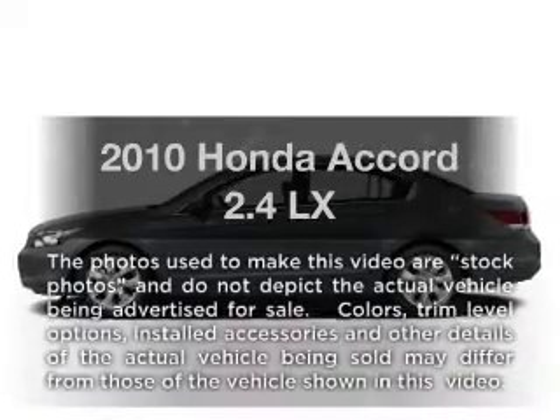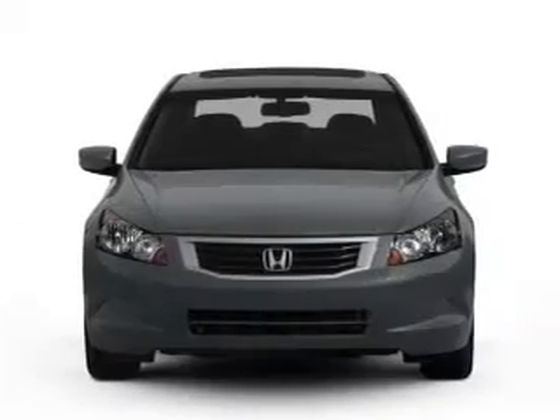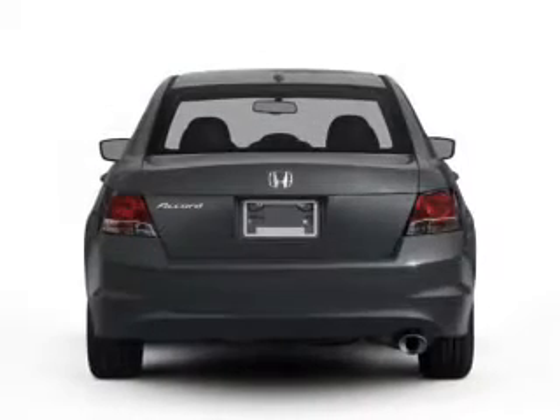Check out this 2010 Honda Accord. This is the set of wheels you've been looking for, with an efficient four-cylinder engine connected to a smooth-shifting five-speed automatic transmission.